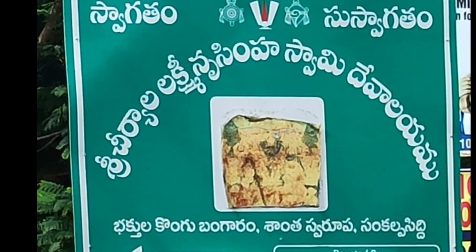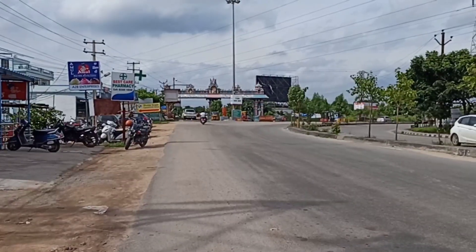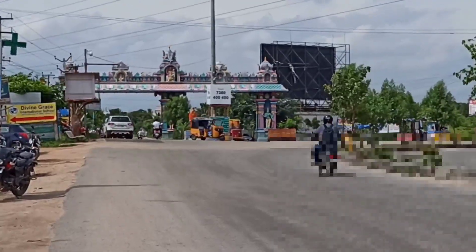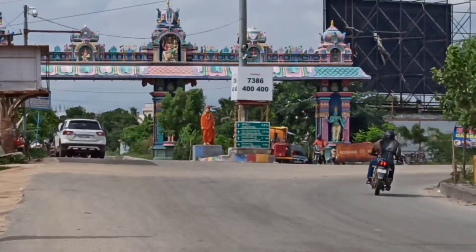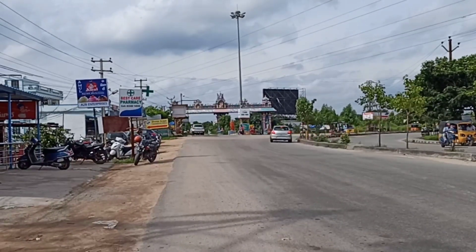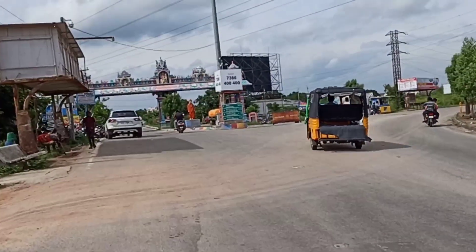We have 3 km distance from DRDO. We are close to Lakshmi Narasimha Swami temple, which is 4 km away. There is also a small church nearby. The Collectorate office and Ramalingeshwaraswami temple are also close by.